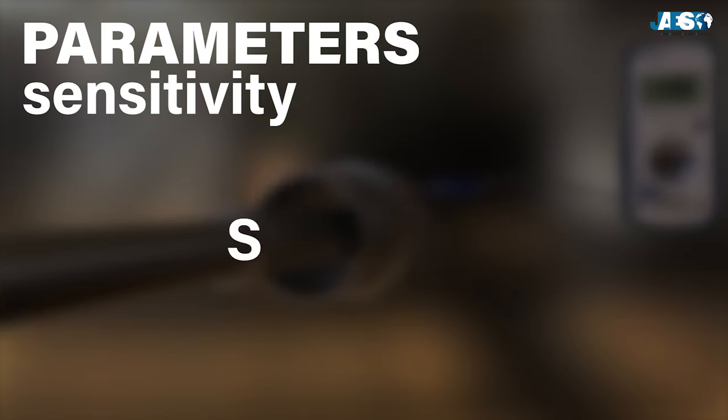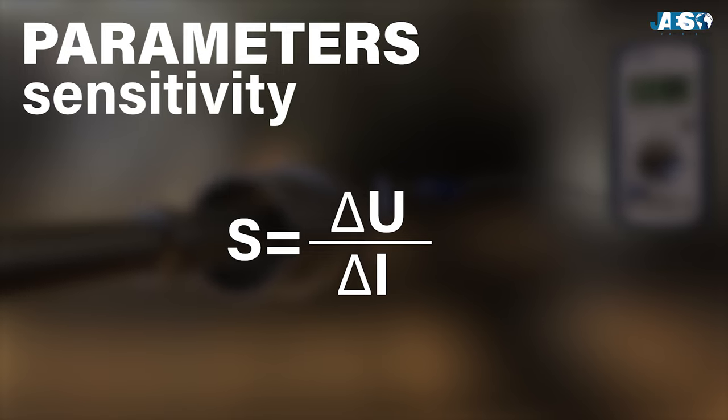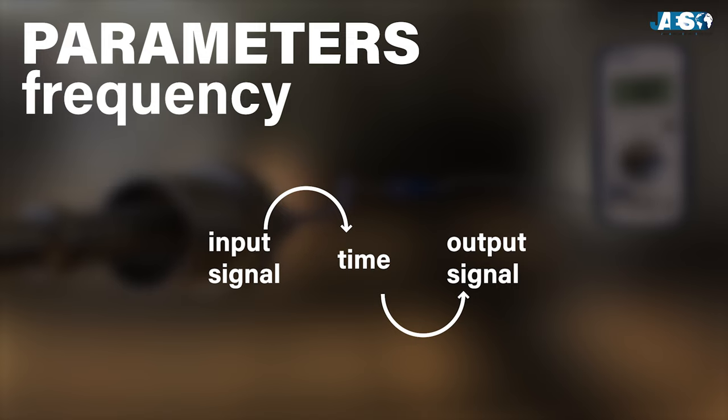Another crucial property is sensitivity. The sensitivity of the transducer is the relation between the variation of the output magnitude and that of the input which determined it. The instrument will be very sensitive when, for the same variation in the input variable, the variation in the output is very high. Frequency, on the other hand, is the time taken by the transducer to transform the variation of the input magnitude into the output signal. It is important to note that the smaller the size of sensor, the faster its response tends to be.